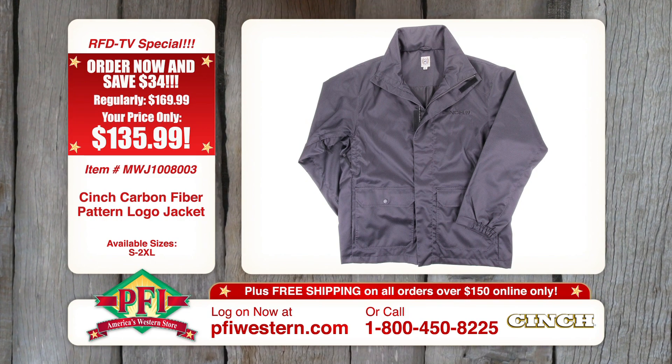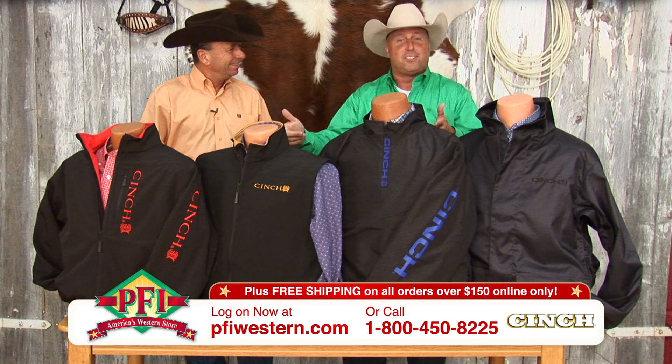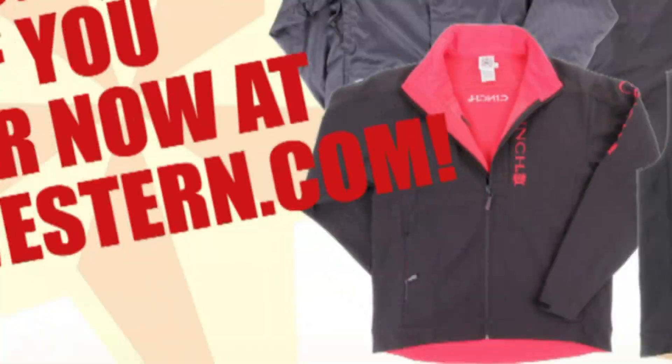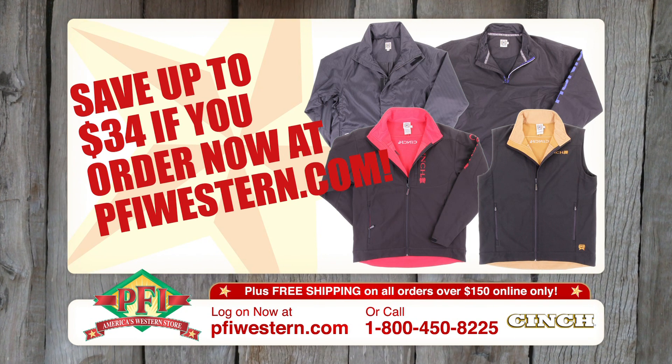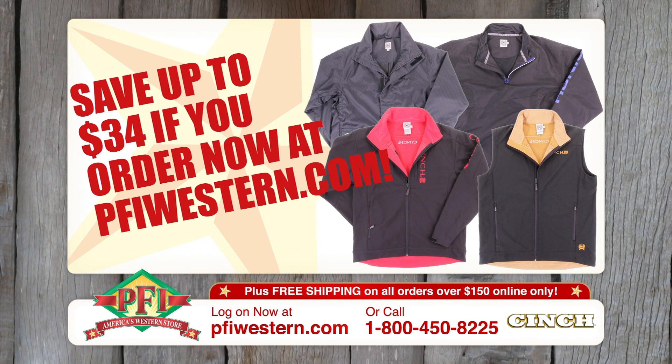There's no redneck in this, but there's a lot of high-tech. Get your high-tech redneck Cinch fall outerwear at pfiwestern.com. You'll be high-tech in this Cinch outerwear. Save up to $34 at pfiwestern.com.